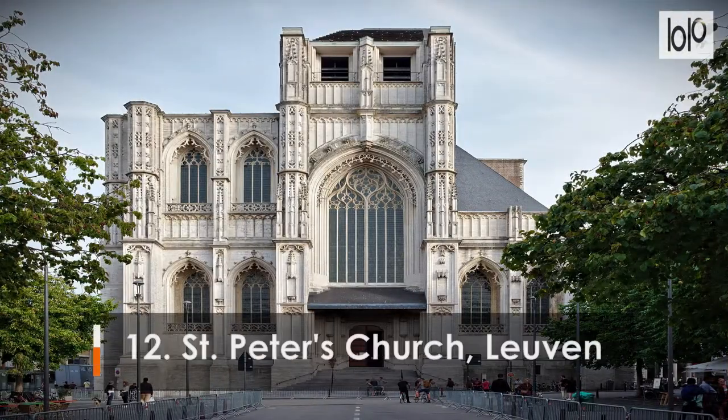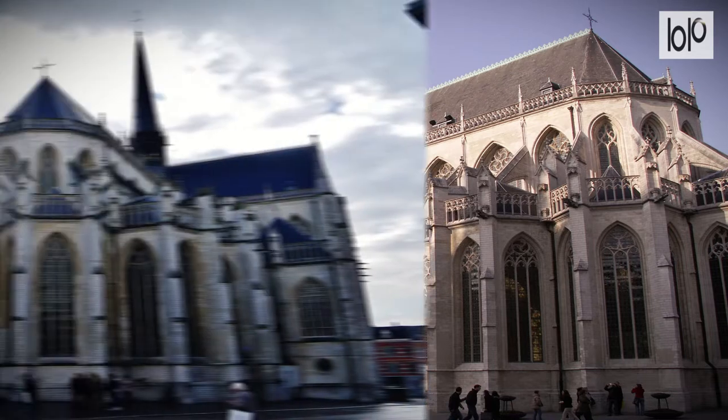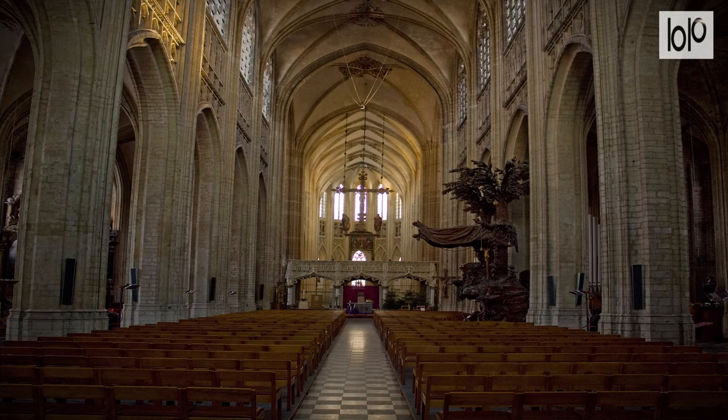Number 12. Saint Peter's Church, Leuven. With its pointed arch windows and sheaf pillars, Saint Peter's Church is one of Belgium's best-preserved examples of the Brabant Gothic style. The choir and the ambulatory are home to a museum dedicated to religious art, where some of the finest Flemish paintings illustrating biblical scenes are shown.